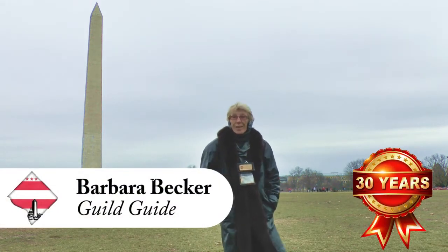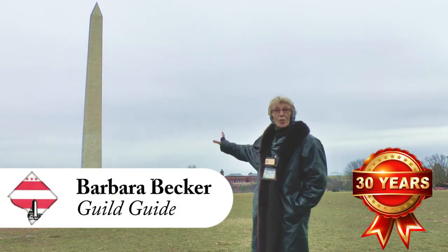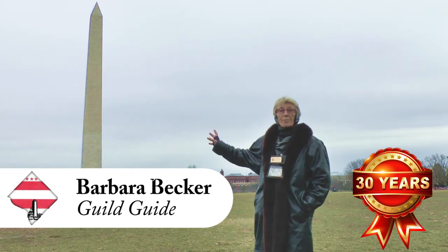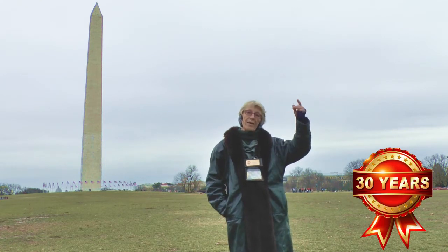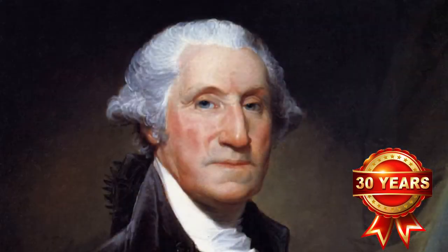My name is Barbara, and I'm your tour guide, and I'm going to show you today the Washington Monument. Actually, if you look behind me, you can see it. It's that big spike pointing up into the air, and it's called the Washington Monument because it's in honor of our very first president, George Washington.